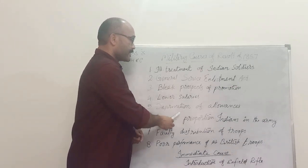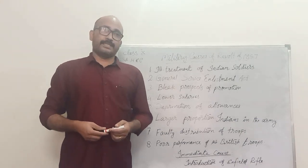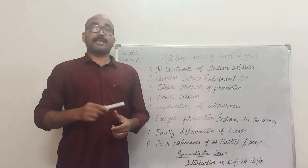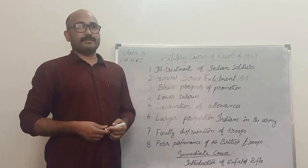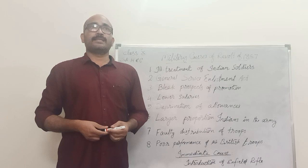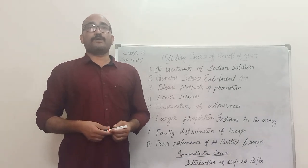Next: deprivation of allowances. Indian soldiers were enjoying some free facilities and services in the British army, but the British stopped all these free services. The Post Office Act of 1854 stopped the free postal service provided to the Indian soldiers. The British also asked Indian soldiers to serve in far-away places from their homeland without any extra allowances or compensation. These all increased the financial burden on Indian soldiers.